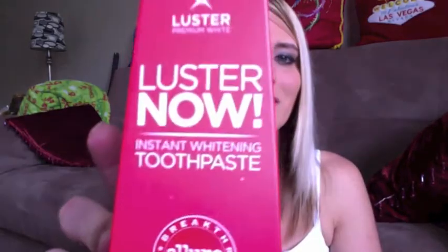I haven't been able to do a whole lot of product reviews lately. I think the last one was my Suave Moroccan Argan Oil Infused Shampoo. I actually received an Influenster Vox box a little while ago, and I've been slowly testing out the product. I wanted to review one of the products included in my Vox box, and it is the Luster Now Instant Whitening Toothpaste.